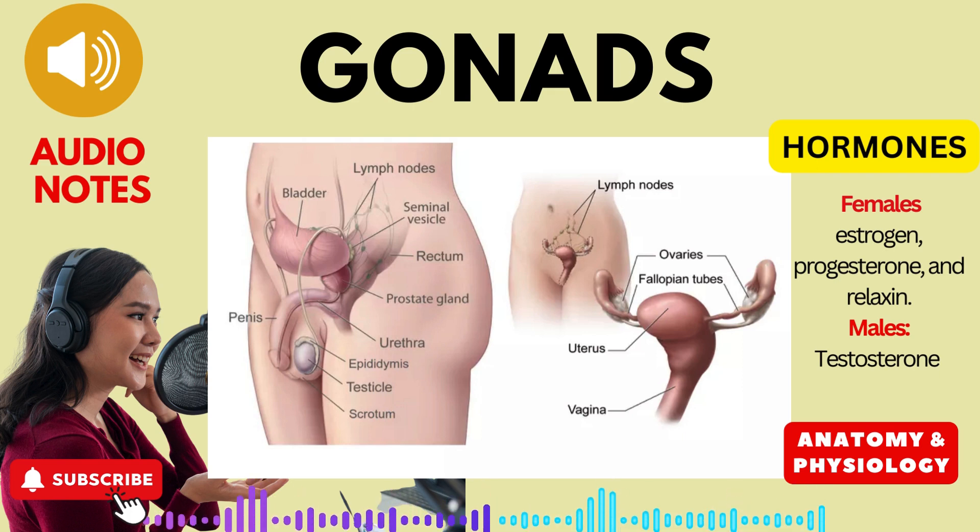In males, the gonads are the testes, oval-shaped organs located within the scrotum. The testes serve two primary functions: producing sperm, the male reproductive cells, and secreting the hormone testosterone.